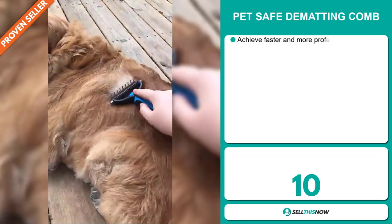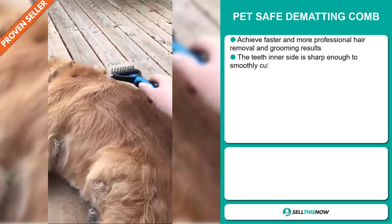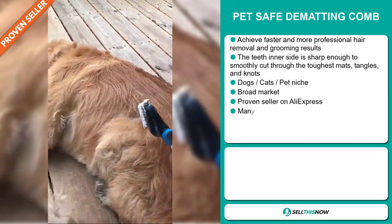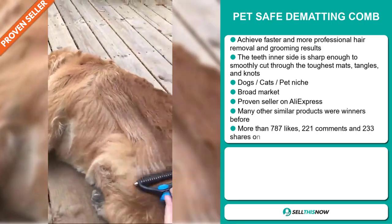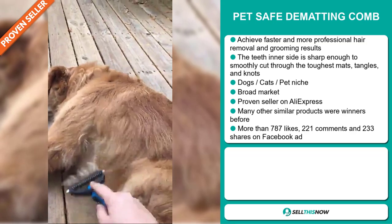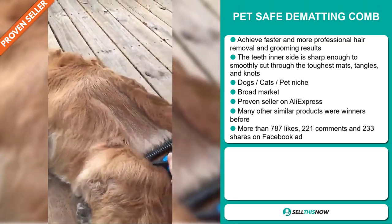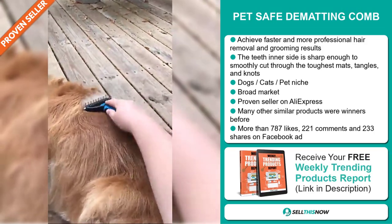Our next product is the PetSafe Dematting Comb. Achieve faster and more professional hair removal and grooming results. The teeth on the inside are sharp enough to smoothly cut through the toughest mats, tangles and knots. It falls under the dogs, cats, and pets niche market. We also think that this item has a broad market base and it's a proven seller on AliExpress with many, many orders. And many other similar products were winners before on the market.